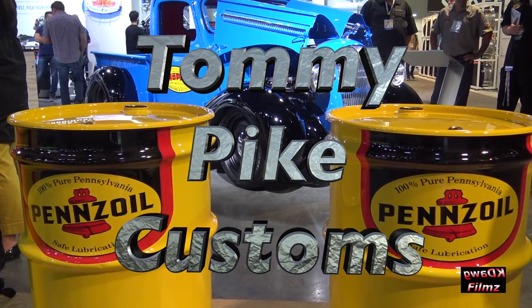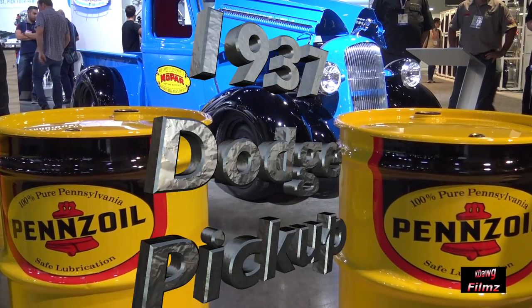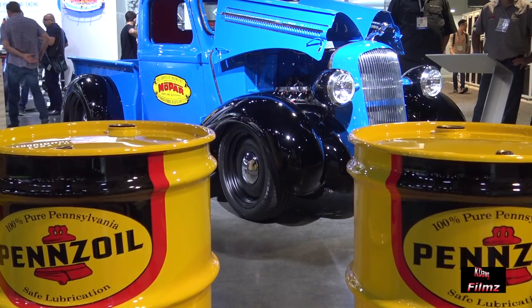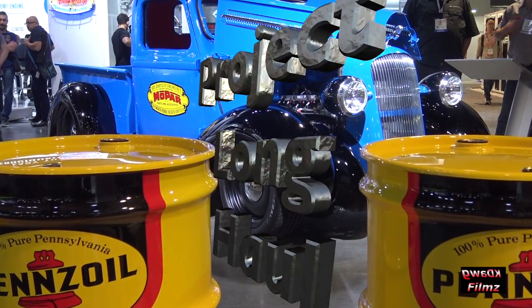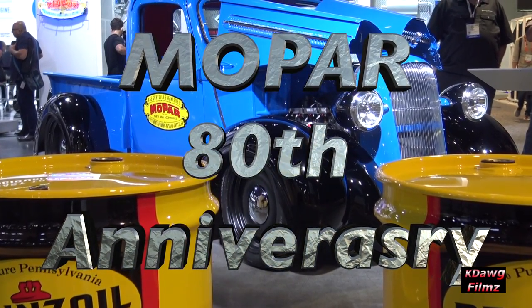Tommy Pike from Tommy Pike Customs. We got a 1937 Dodge pickup — it was a joint venture with my partner Fins Oil and Mopar to celebrate their 80th anniversary.